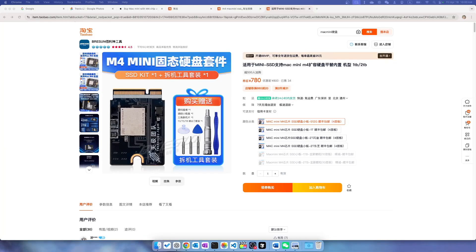If you search online, you'll find sources selling Mac Mini M4-compatible SSDs. On Taobao, one of the Chinese online merchandise websites, a one terabyte Mac Mini-compatible SSD sells for 780 RMB, equivalent to about $100, and a two terabyte version sells for 1380 RMB, which is less than $200. So it's really tempting to upgrade with those third-party solutions — less than $200 for two terabytes versus $800 through Apple's official channel.